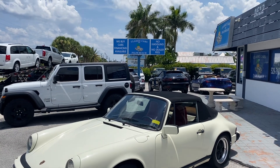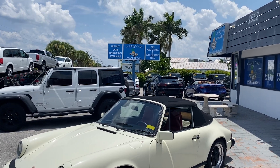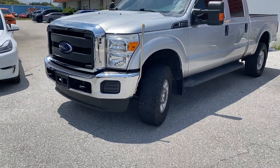Hello, we're here in Classic Cars of Palm Beach, Jupiter, Florida, previewing a 2016 Ford F-250.